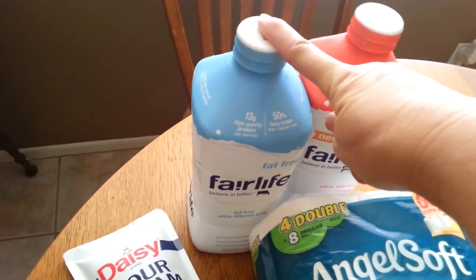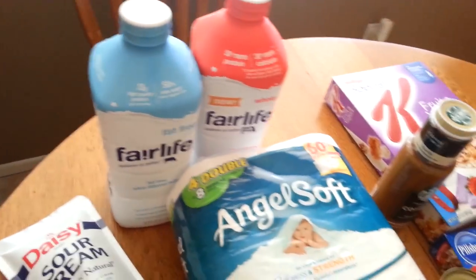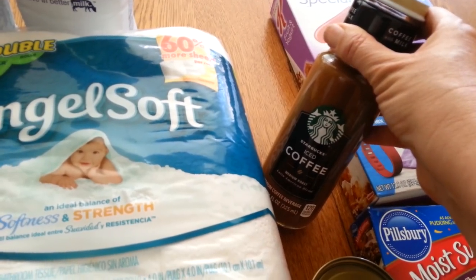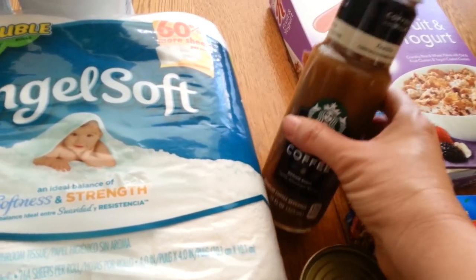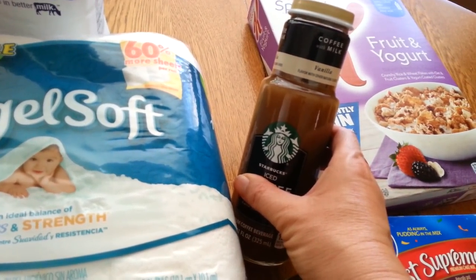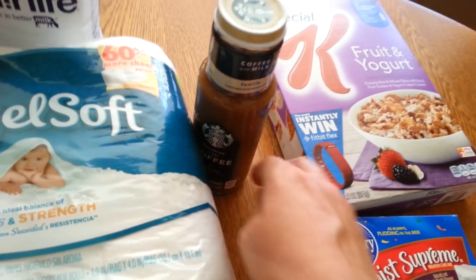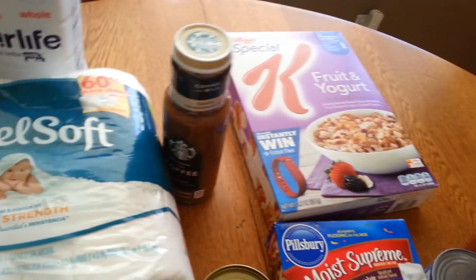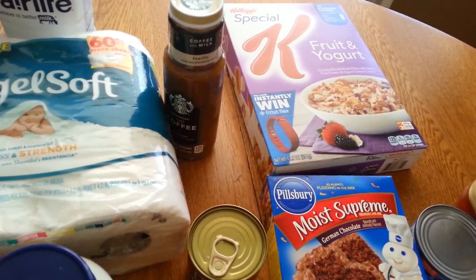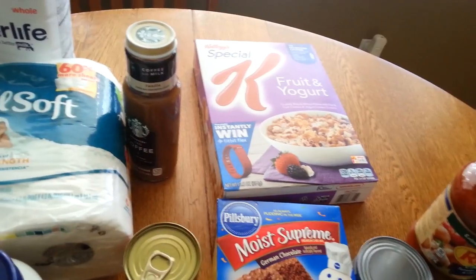I got some Fairlife milk at $3.99 each and had a 35 cent off coupon from tear pads I found a while ago. The Starbucks coffee was $1.99 — I had a 50 cent off tear pad coupon and there's a one dollar Ibotta rebate, so that makes it 49 cents. If you get a hankering for Starbucks, you can pour this over ice with some whipped cream and pretend you're at Starbucks, or heat it up for a latte — fabulous for 49 cents.